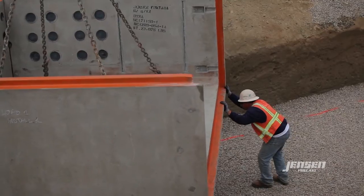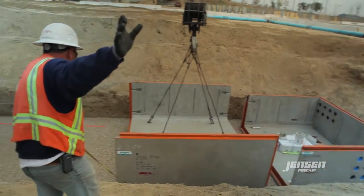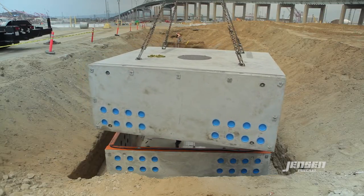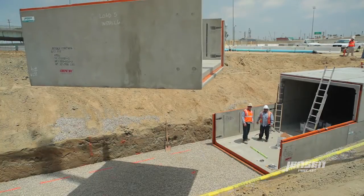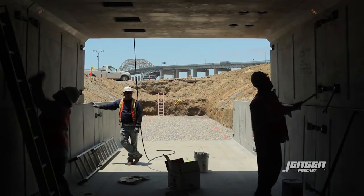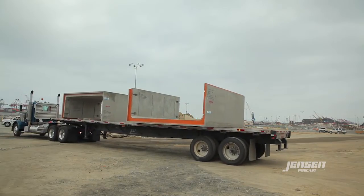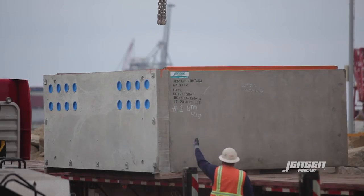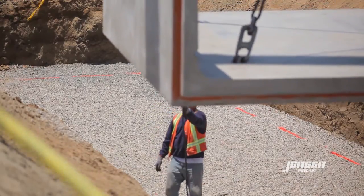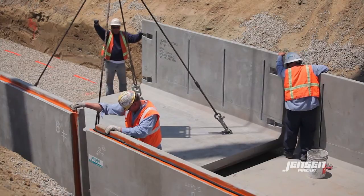Normally, these are a pour-in-place application which we've done a lot of. This was the first time that we've come across a prefabricated type application. The original concept for this type of application would be a pour-in-place design — it's a very time-consuming process and a lot of labor in the field because everything is panel forms or hand-formed. You're pouring a bottom slab with rebar coming out of it, pouring walls, putting false work up and pouring ceilings.